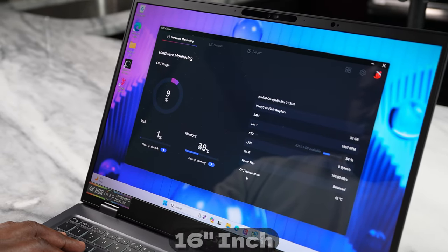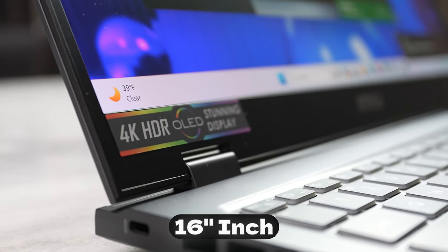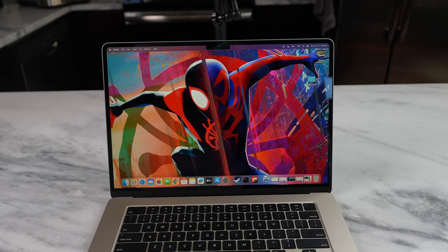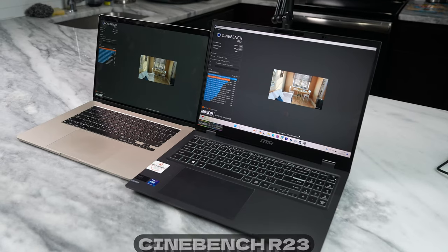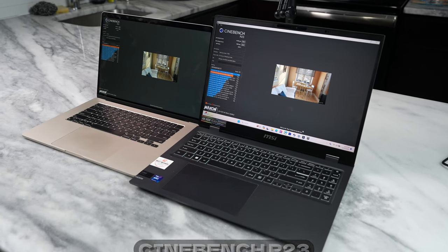The MSI is a 16-inch laptop while the MacBook Air is a 15-inch laptop. Let's go ahead and jump in. Starting off with Cinebench R23 — this is the only benchmark I ran because I wanted to get into some games and show other comparisons between these two laptops.